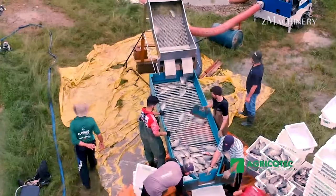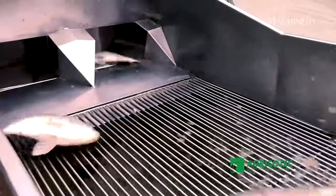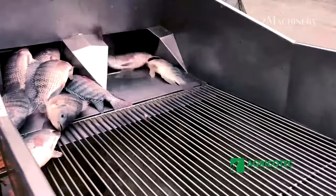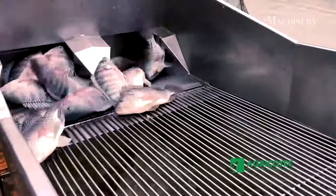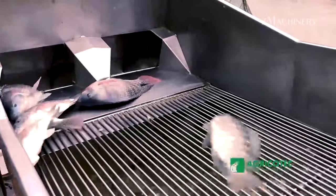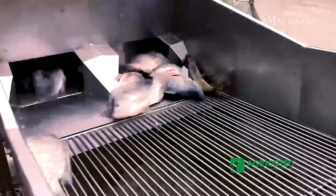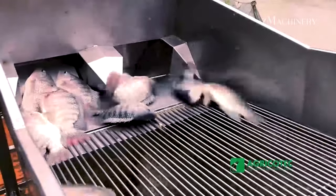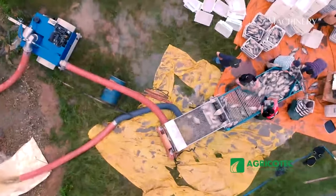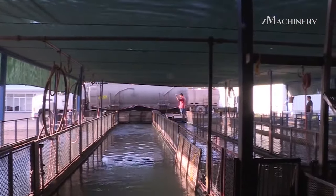The utilization of advanced technologies and a strategic approach to farming have allowed Mr. Eschler to achieve such remarkable results. His farm represents a beacon of innovation in the agricultural landscape of Jiragua do Sul. The integration of cutting-edge methods not only ensures a bountiful harvest, but also positions the farm as a model for sustainable and efficient aquaculture practices, ushering in a new era for agriculture in Jiragua do Sul and beyond.